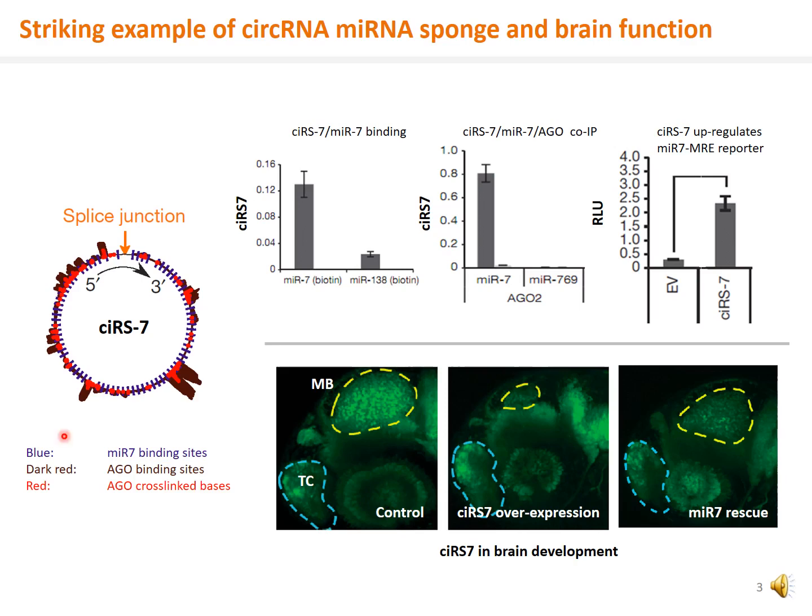One striking example of circular RNA function is CIRS7. CIRS7 has 73 MIR7 binding sites. CIRS7 can bind to biotinylated MIR7 and the REST complex. In the in vitro reporter assay, CIRS7 upregulates the luciferase reporter having the microRNA binding sites in the 3' UTR. Thus, CIRS7 has been demonstrated to have microRNA sponge function.